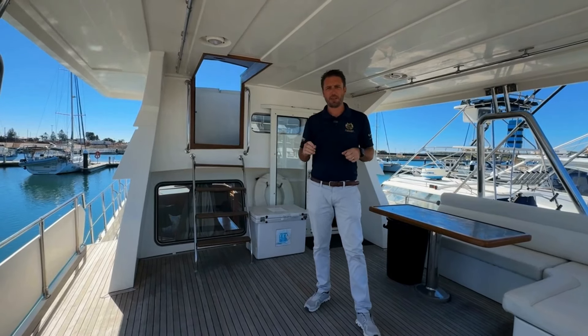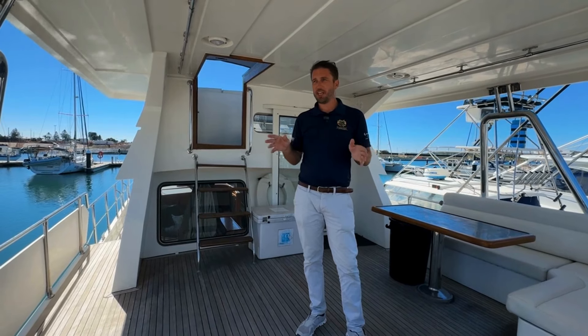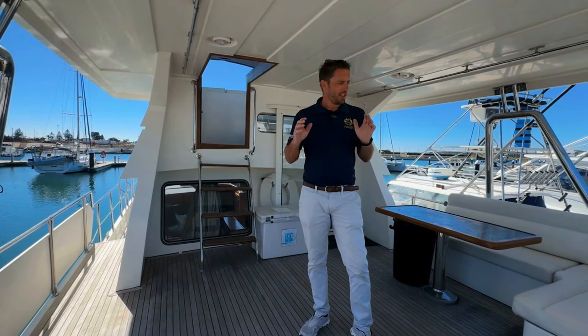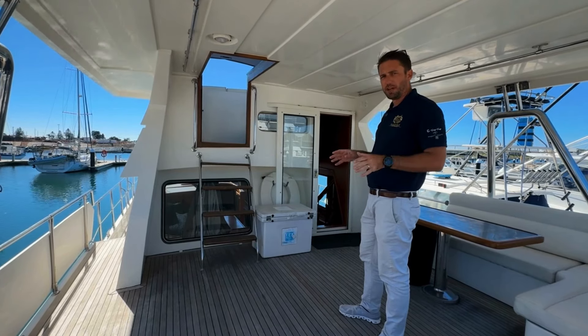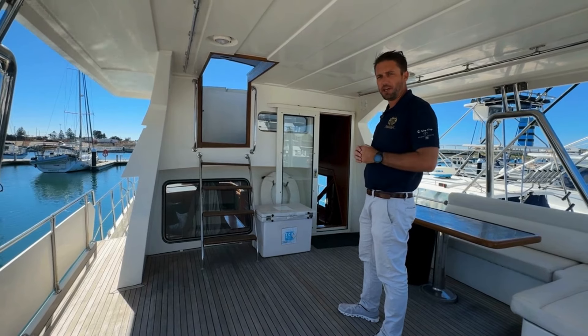Welcome to Serenity, this Trader 535 Sundancer. We're here in Shell Harbour. I'm Blaine from Flagship International — it's a pleasure to show you guys on board today. This boat is a perfect liveaboard. It's a three cabin, two bathroom layout with a very large saloon area. Please follow me and I'll show you inside.